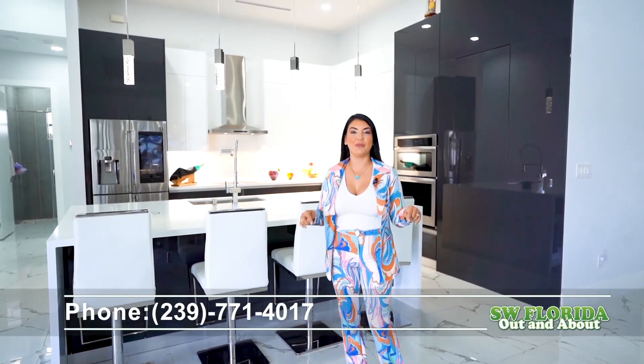For more information, you can get the number below. I hope to hear from you soon. Thank you.